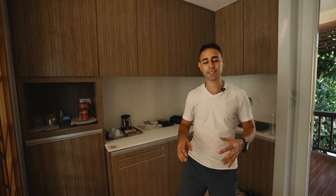So this is the kitchen here. It's not too big, but it's still really nice to have a sink and a refrigerator. Honestly, I don't see ourselves using it, but it's still nice to have.